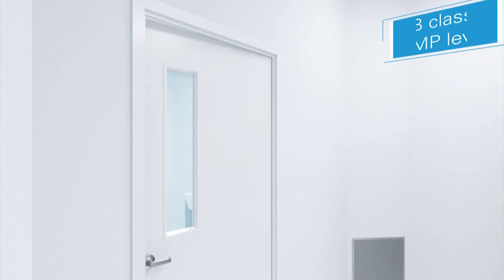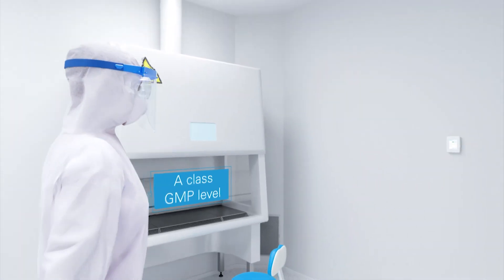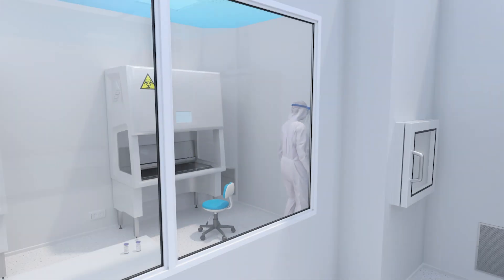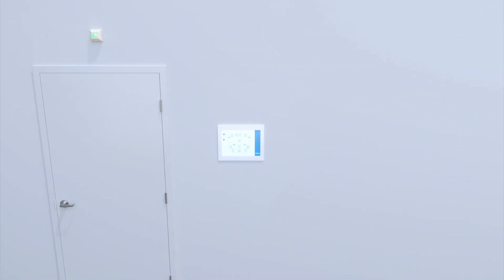Staff can check for the presence of safe operating conditions at any time via wall panels in each room in real-time. A supervisory panel shows information about all rooms in the clean room space.